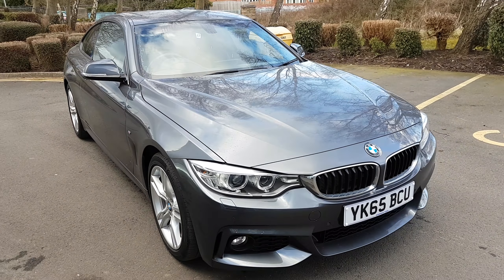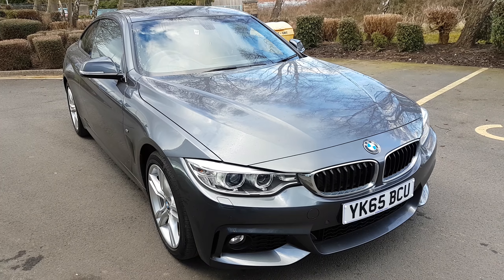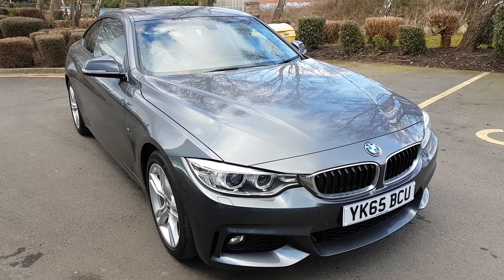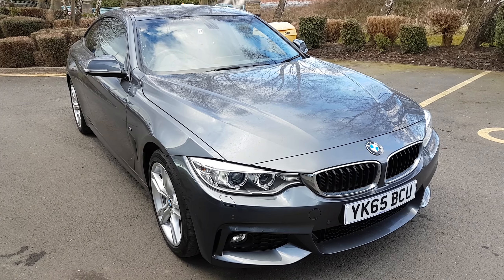So once again, that's the BMW 420i M Sport in metallic grey. Thanks for watching. If you want to book a test drive or view the car for yourself, give us a ring as soon as you can. Enjoy the video — thanks a lot.